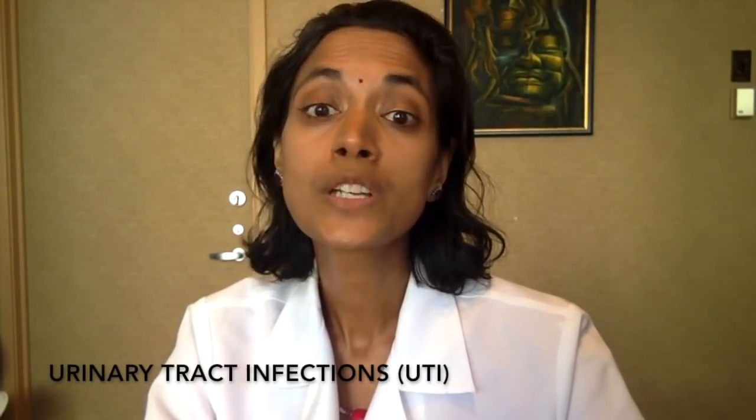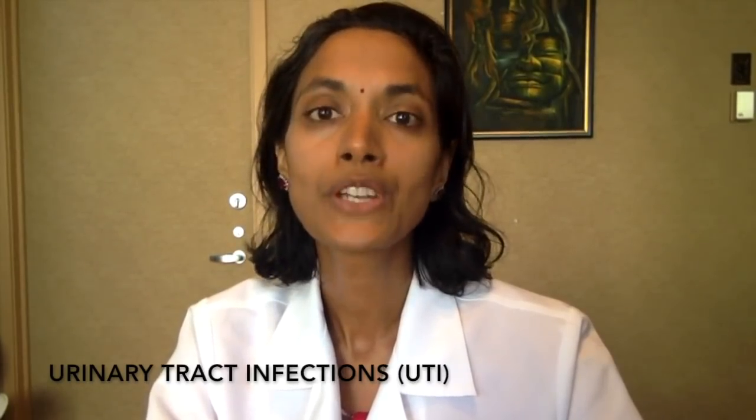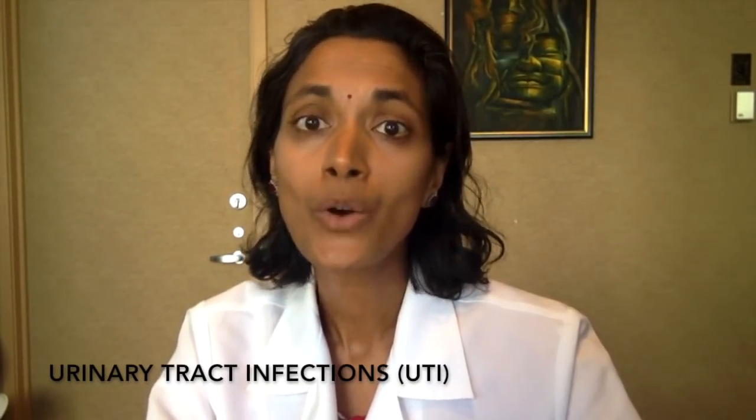Urinary tract infections is an extremely common problem among women, causing more doctor's visits per year than everything but the common cold. In my last video, I explained how you can contract a urinary tract infection.